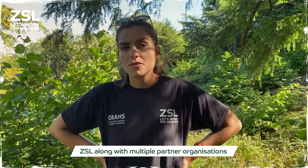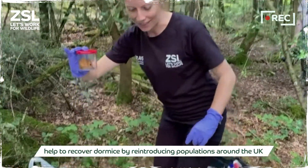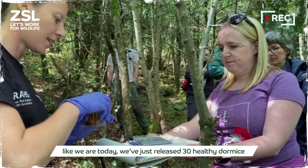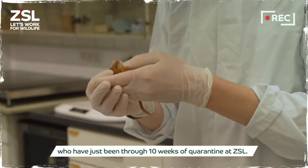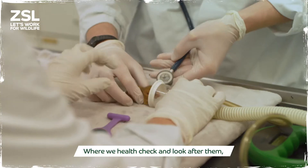ZSL along with multiple partner organisations help to recover Dormice by reintroducing populations around the UK. Like we are today — we've just released 30 healthy Dormice who have just been through 10 weeks of quarantine at ZSL where we health check and look after them.